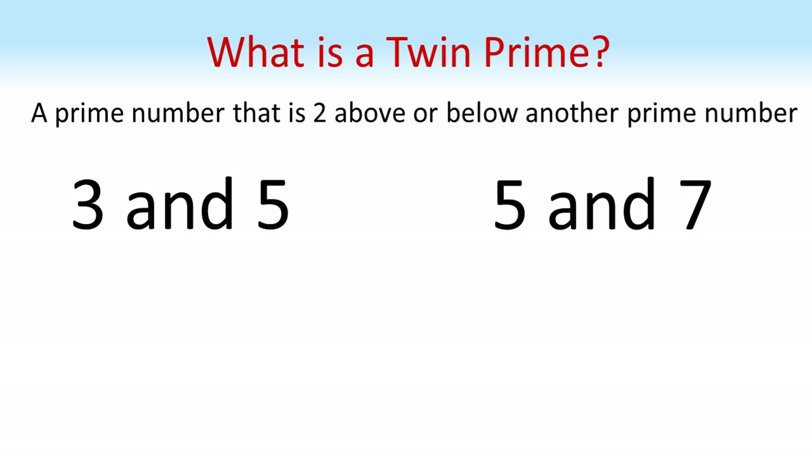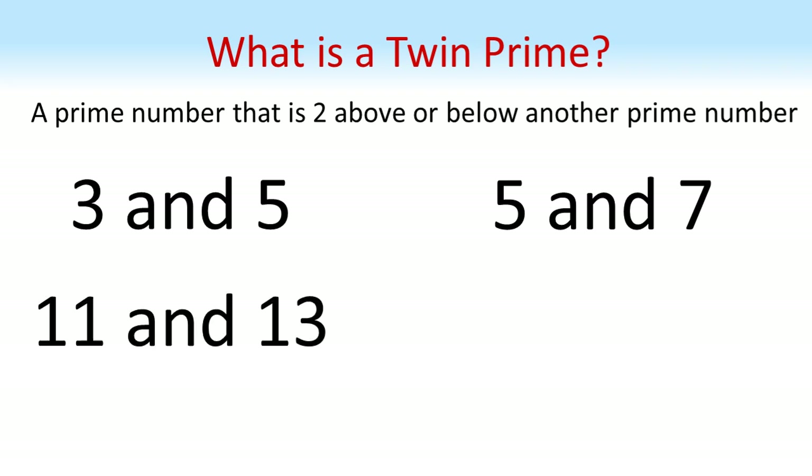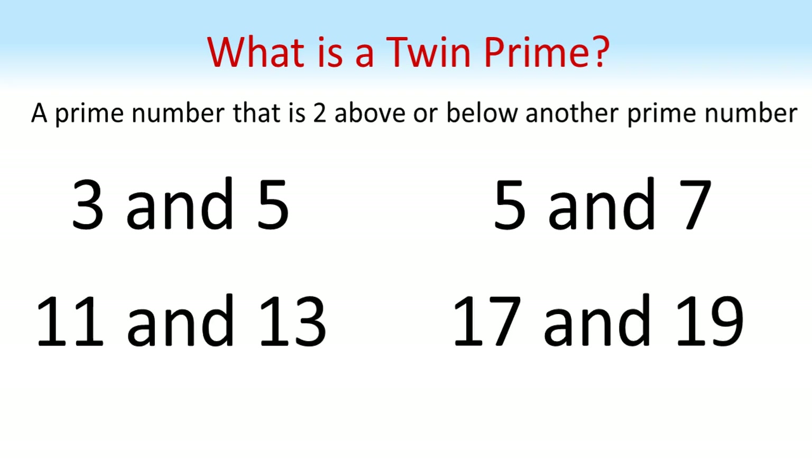Five is also a twin with seven, making five the only number that is twinned with two other numbers. The next pairs of twins are 11 and 13, and 17 and 19 — all pairs of prime numbers with a gap of two between them.